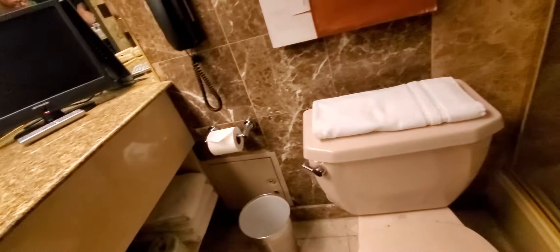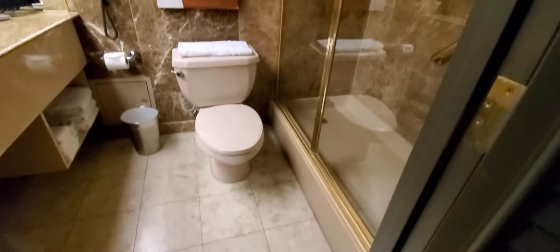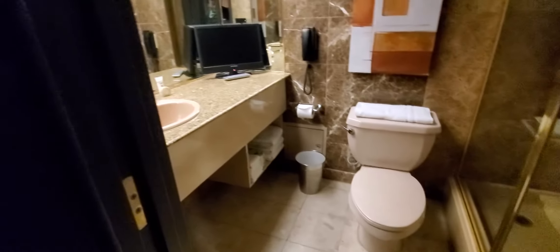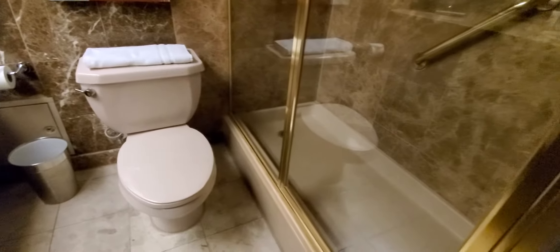There's a bathroom here. Got a light. So that's a nice little bathroom. Got a TV in there, sink, toilet. I mean it's kind of old but still pretty nice.